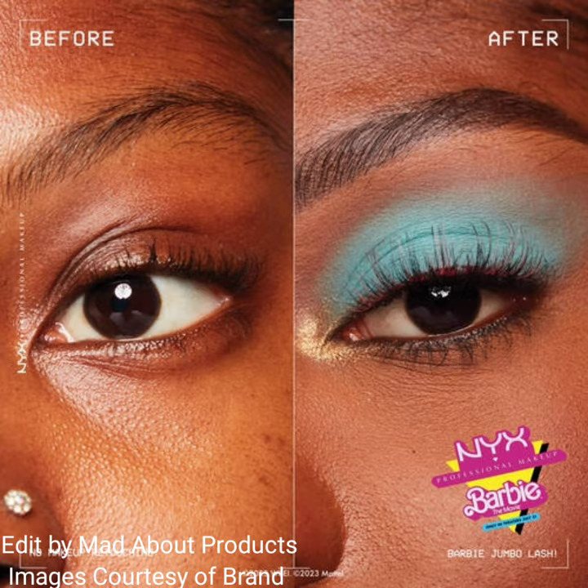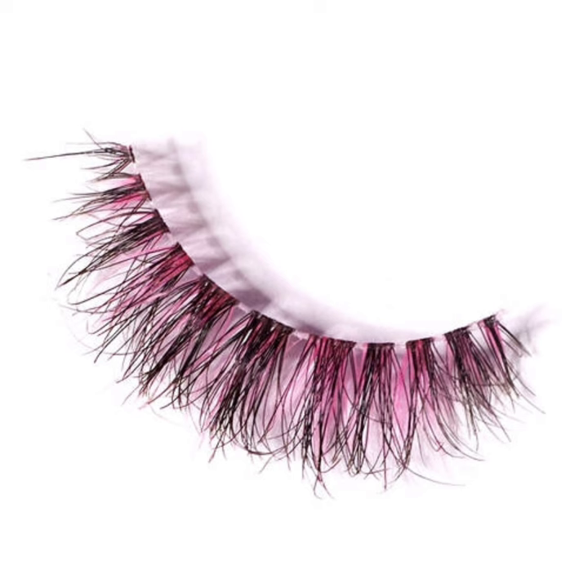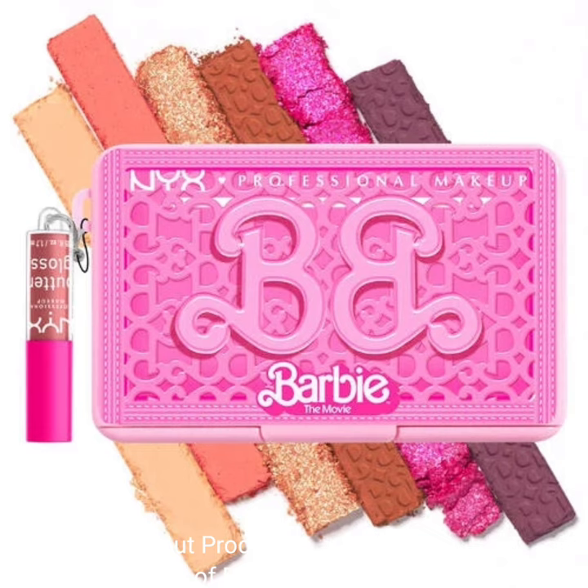The next product in this collection is the Barbie Jumbo Lash. These innovative false lashes are stackable, lightweight, and reusable up to 15 times for jumbo volume, jumbo length, and jumbo impact. This collection also includes two mini palettes.